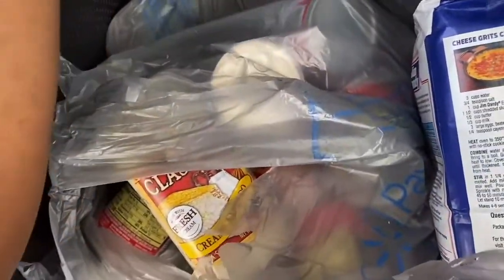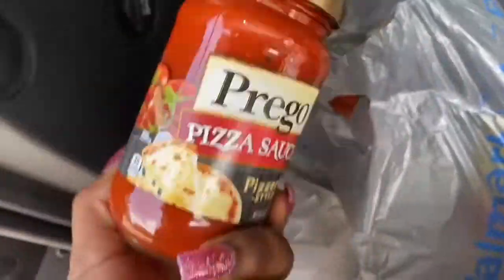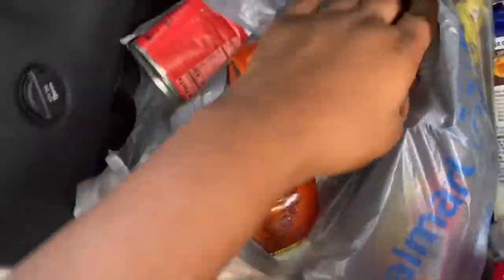The grits are trying to slide around. That's the rest of the chili right there — I believe I have five of these chilis like this. This is the other Prego sauce, and I know I got two of these Louisiana hot sauce.